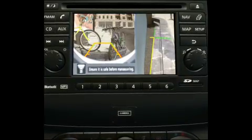The Around View Monitor — the exclusive advanced technology, first in the compact crossover world — making Qashqai the ultimate urban car.